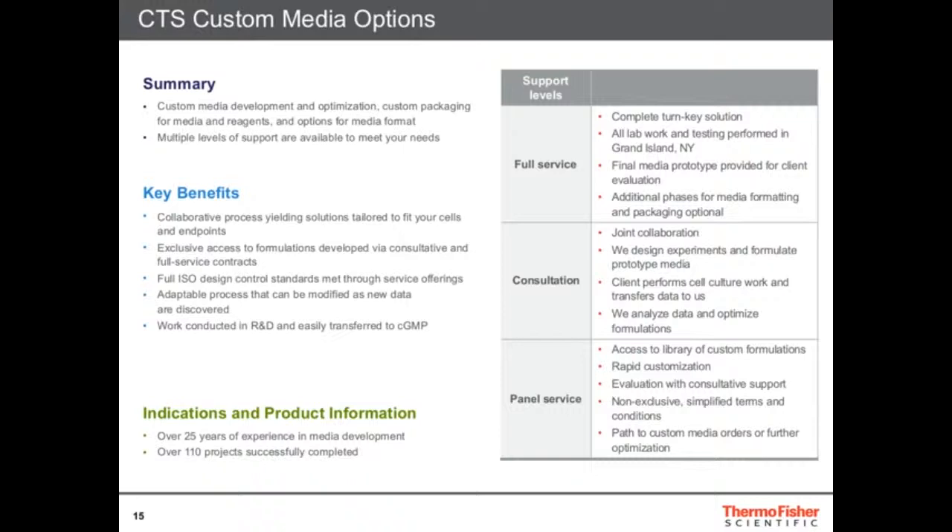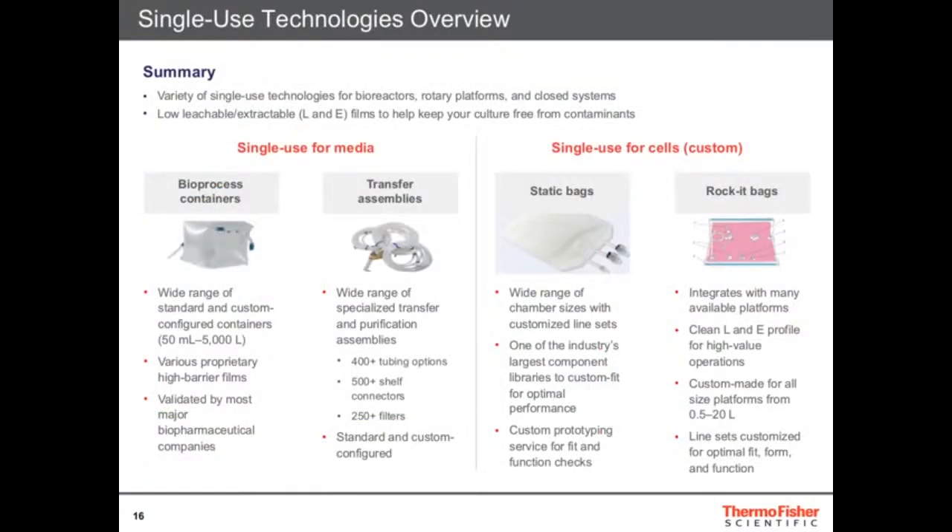We also have a lot of customization in formats. Many companies produce single-use bags, so we can provide this media already in bags at five liters, ten liters, or smaller bottles — all kinds of different formats. You simply get the bag, plug it in, and you can get your T-cells growing. So there are a lot of options and customizations for your T-cell growth needs.